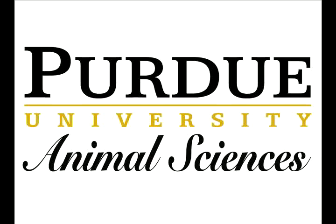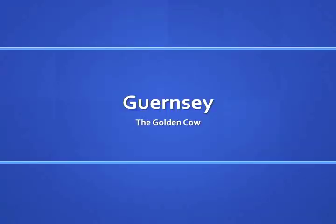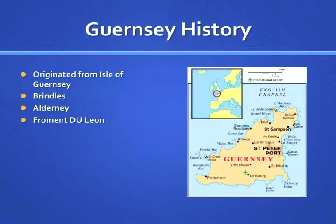This presentation is a production of the Animal Science Department at Purdue University. The Golden Guernsey cow, known for its golden milk color, originated on the Isle of Guernsey, a tiny island in the English Channel located off the coast of France and near the Isle of Jersey.